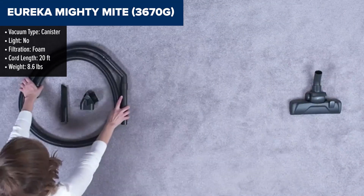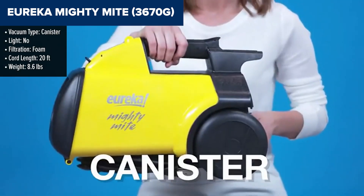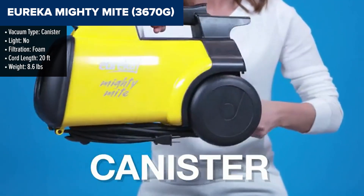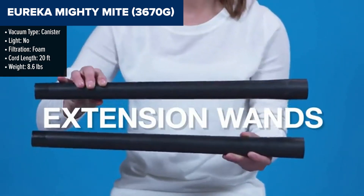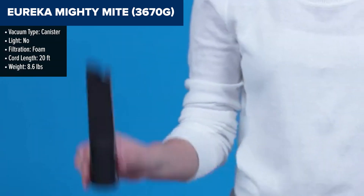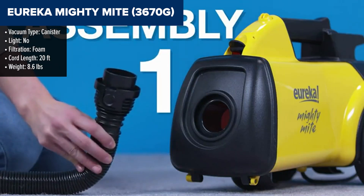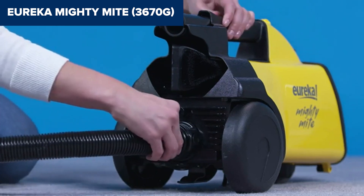Let's dive into what makes the Eureka Mighty Might stand out. This little beast packs a serious punch with its 12 amps of power, making it a formidable ally against dirt and debris. Its lightweight frame, tipping the scales at just 8.6 pounds, means you'll be zipping around your home without breaking a sweat, even when tackling stairs or reaching for those cobwebs in the corner.